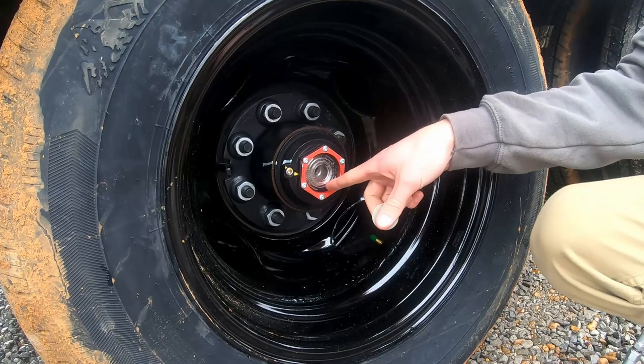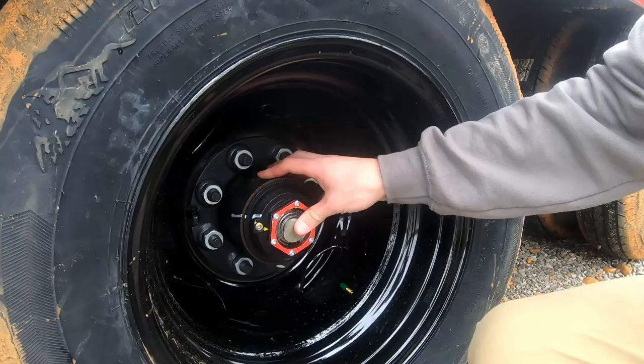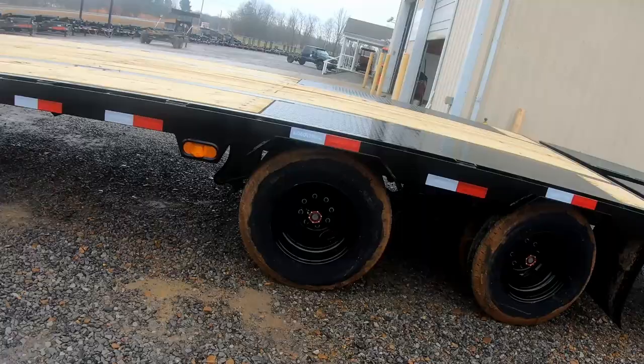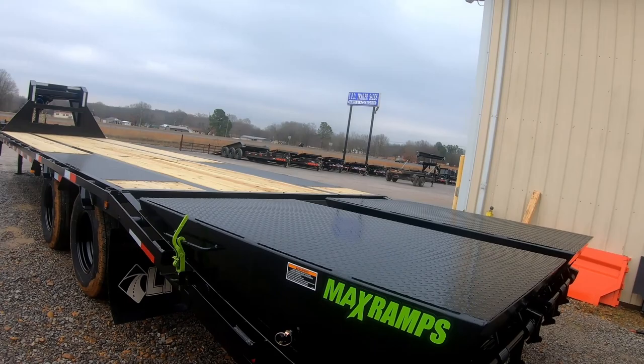You want the hub oil somewhere around the marked lines — you do not want to be over the top line, but as long as you can see a little bit you're good. It takes 90-weight gear oil and you have to check it when the hubs are cold. That's really the main maintenance item.